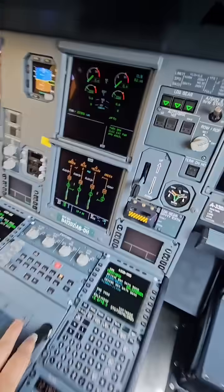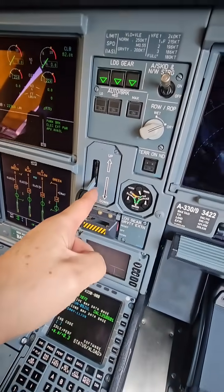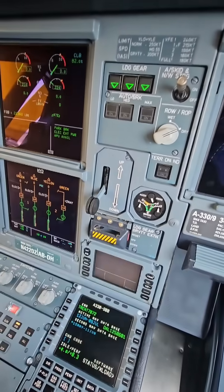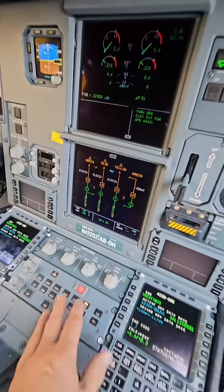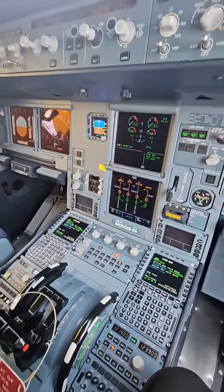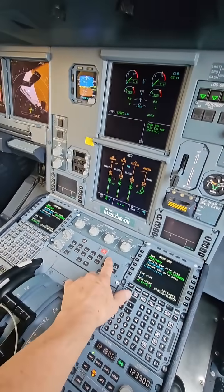Why are hydraulics important? Hydraulics are important because they function to raise our landing gear. But primarily, our flight controls are hydraulically controlled. There really is no direct input cable — it's all hydraulics. So we need hydraulics to fly.